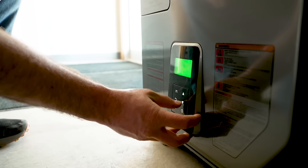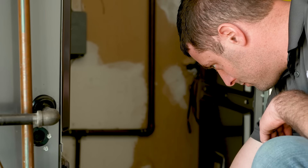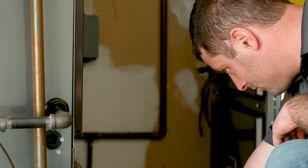The installation wizard walks us through step by step — what to set up, how to set it up. We rarely need to reference the manual, but the few times we have, everything is there in great detail.